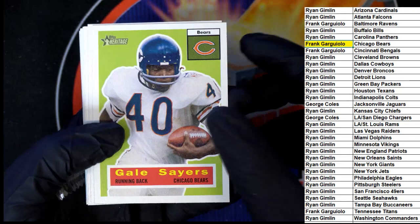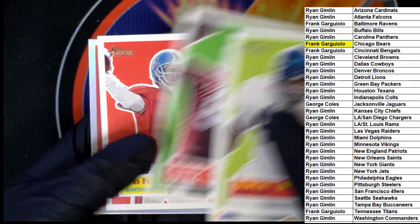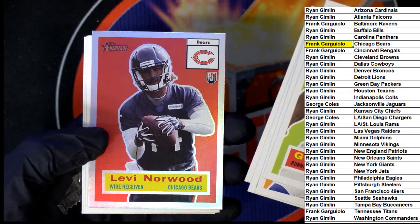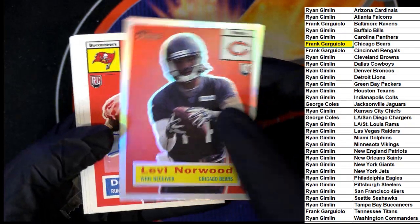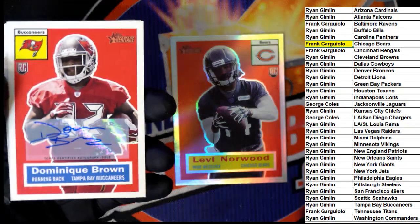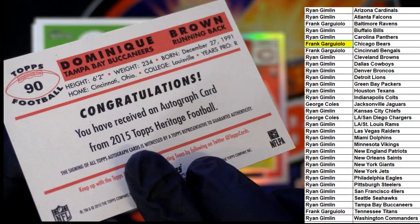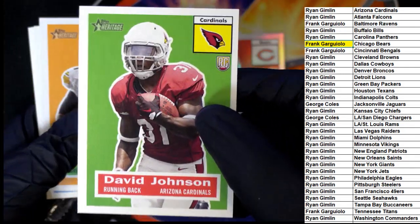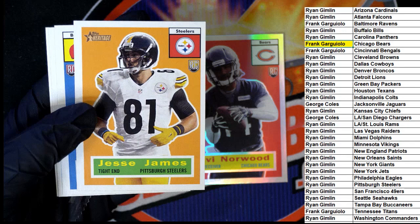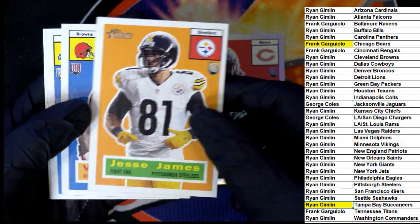Legend of football — Bears Gale Sayers and OBJ rookies here we go. Oh, there's not a rookie — that's a John Elway, nice! Levi Norwood rookie parallel and a Dominic Brown for the Buccaneers running back — Buccaneers. Nice autograph there, congratulations. There's a David Johnson rookie — he's pretty notable, David Johnson. We had a Tampa Bay Buccaneers autograph for Ryan G. Here's Jesse James rookie.